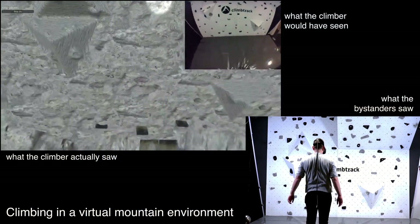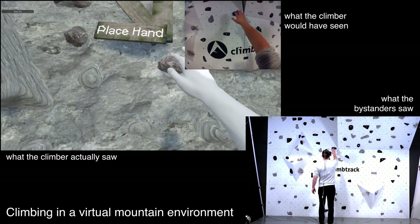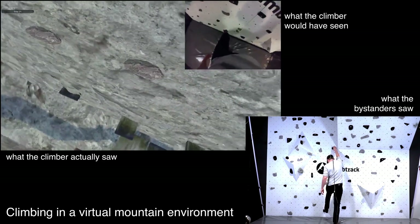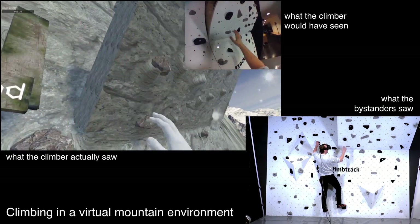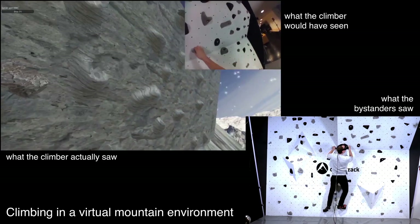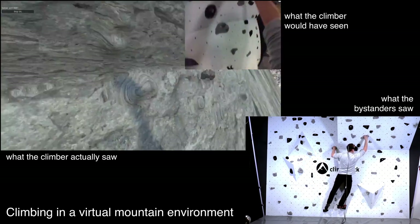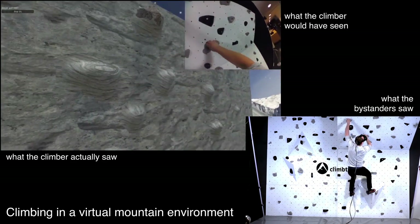In our current prototype, we used a Leap Motion controller to track and visualize the climber's hands in the virtual environment. Thanks to the previous calibration, the user is able to climb without seeing the actual climbing wall. One limitation of the prototype is that currently the feet of the climber are not rendered yet. We plan to implement this feature by an external optical tracking system.